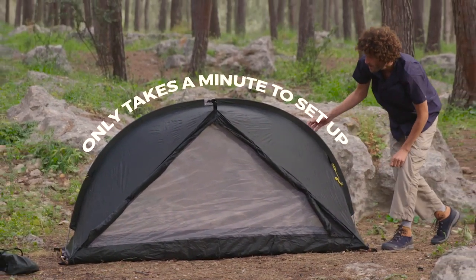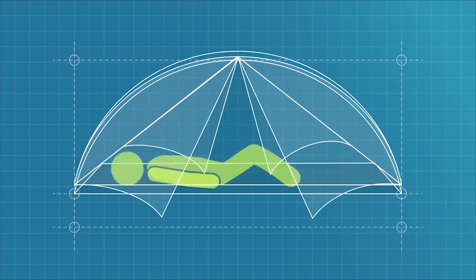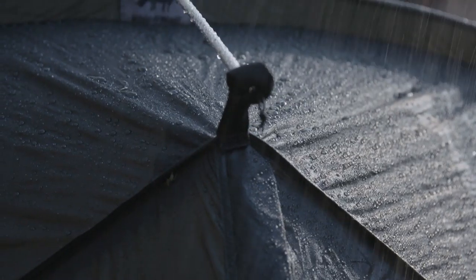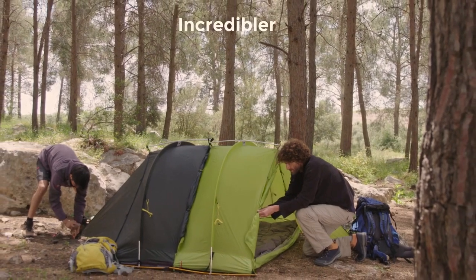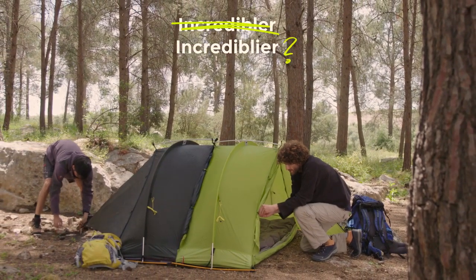Now it only takes a minute to set up. The perfect human shape and strong arch are still here, as are the weather and bug proofing. And we added more ventilation windows, so it's also airier. Yes, we made the incredible, incredibler, incredibly-er RhinoWolf.